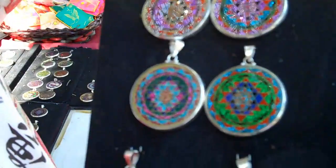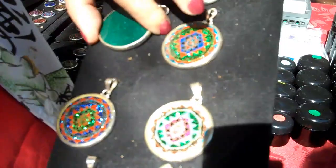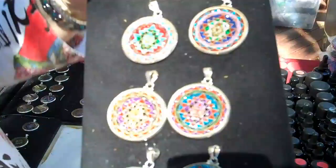These are our sacred pendants from India. They're gorgeous and they're on gemstones — turquoise, coral, malachite, tourmaline, and lapis. They have the Sri Yantra and the Flower of Life patterns on them, which is also a frequency design if you know anything about sacred geometry.